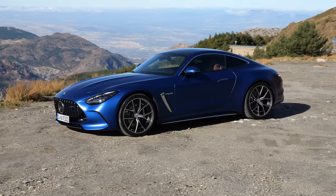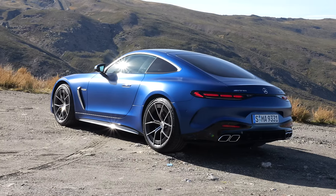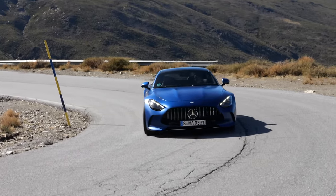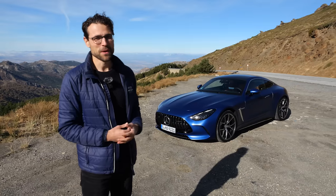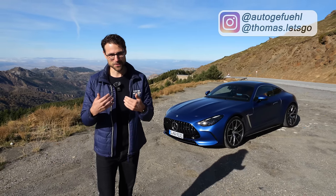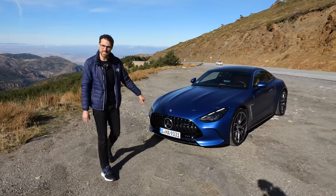Mercedes have told me to take the all-new Mercedes AMG GT here in Thomas blue this morning. We're going to find out here with Thomas Nautigefuehl in 4K full screen, full length. Let's go with the only generation of the AMG GT.